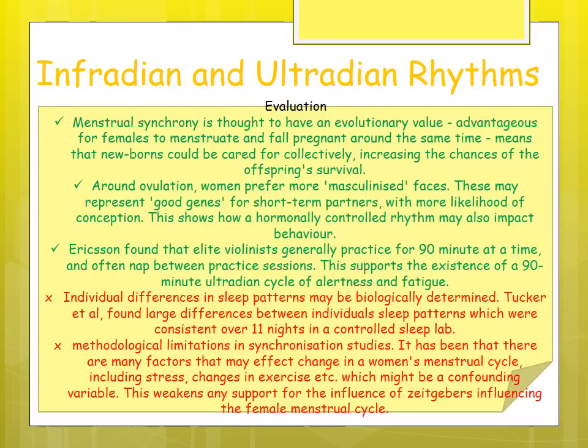Evaluation: menstrual synchrony may have evolutionary value — it may be advantageous for women to menstruate together because it increases the likelihood of falling pregnant around the same time, allowing newborn babies to be cared for collectively, increasing chances of survival. Supporting evidence shows that around ovulation, when women are most fertile, they tend to prefer more masculine faces, representing good genes. Testosterone has an immunosuppressant effect, so a man who appears masculine yet is healthy suggests a strong immune system.